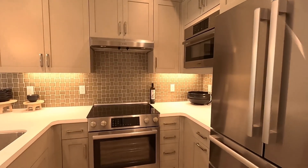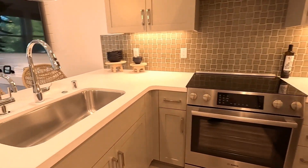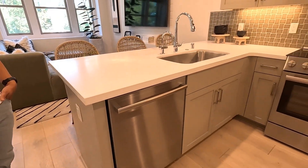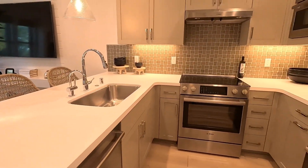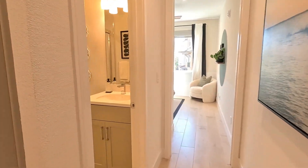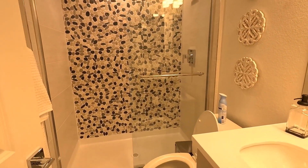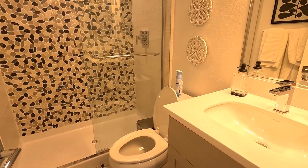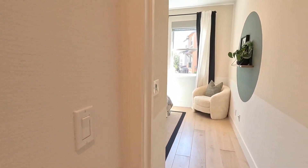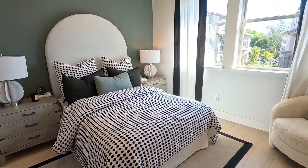Here we've got the kitchen right there — built-in oven, microwave, appliances, and dishwasher with the quartz countertop and stainless steel sink. Spin around and there's a full-size bedroom right there with a bathroom and full shower as well, which is really nice. This is a really good layout for the house — pretty high ceilings, a lot of natural light in these model homes.